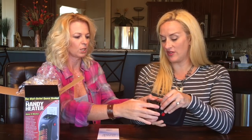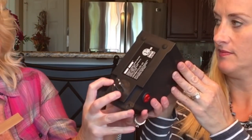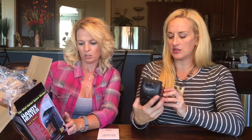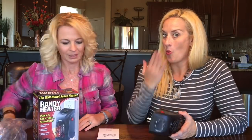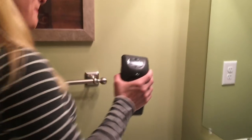It has an adjustable thermostat from 60 to 90 degrees Fahrenheit, and a stay-cool housing. There's also a nice swivel feature — you push a button and it twists so you can adjust the direction. It heats up to 250 square feet. So we will try this in my bathroom first, even though you're not supposed to use it in the bathroom. We won't leave it — don't try this at home!